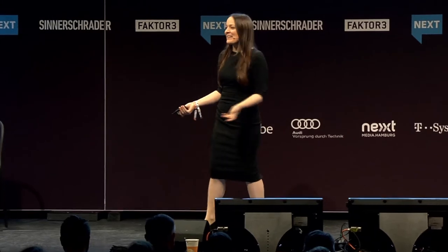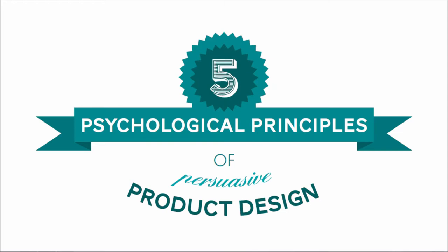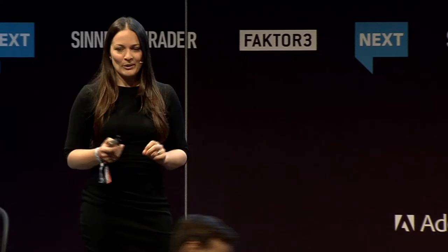Good morning, Hamburg. Wie geht's? That's about as much German as I have, apart from Moin Moin and Mierschweinchen and Wellensittich. But I don't think we're here to talk about guinea pigs and budgies. So for the next 30 minutes, I'm going to be speaking with you about five of the psychological principles behind persuasive and successful products.